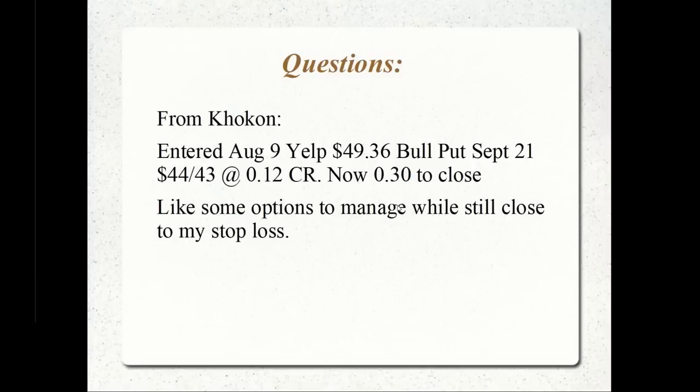We have a question from Kocan. He entered a position on August 9th for Yelp when it was at 49.36 — a September 21st bull put credit spread. A bull put credit spread is selling an out-of-the-money put and buying a further out-of-the-money put for a net credit. Kocan got about a 12-cent net credit opening this position, and now it's 30 cents to close.